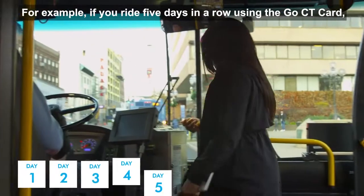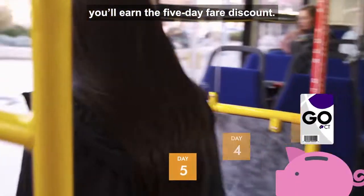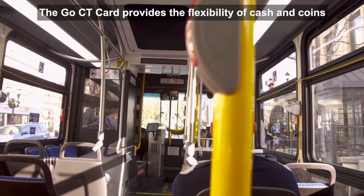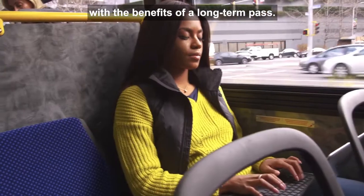For example, if you ride five days in a row using the Go CT Card, you'll earn the five-day fare discount. There's no second-guessing which pass to buy. The Go CT Card provides the flexibility of cash and coins with the benefits of a long-term pass.